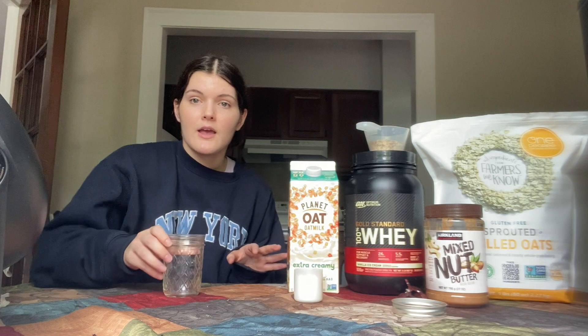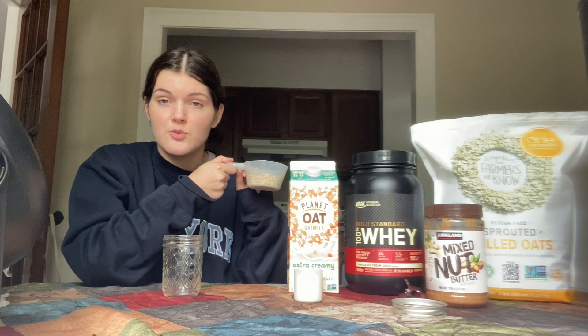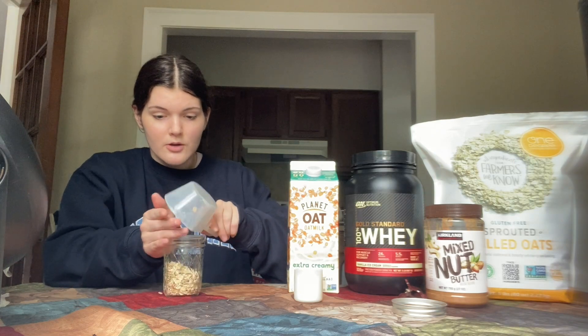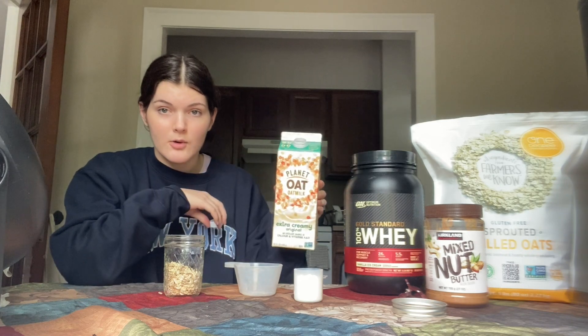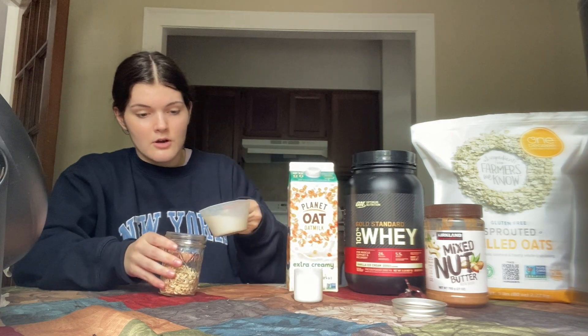I'm going to walk you through how I make mine. I have my mason jar here, and first I'm going to add half a cup of oats. You can add however many oats you want — you just want to have equal parts oats and liquid. So half a cup of oats goes into the jar, and then I'm going to put the exact same amount of liquid. I'm going to use oat milk, so half a cup of oat milk goes into the same jar.